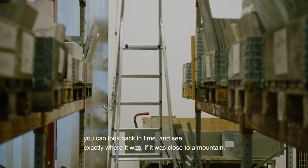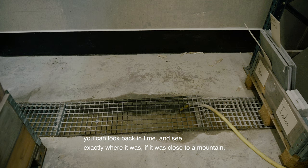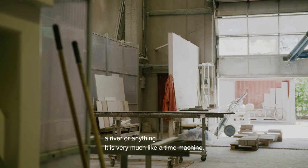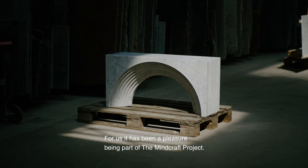You can look back in time and see exactly where it was — if it was close to a mountain or a river or anything — so it's very much like a time machine.